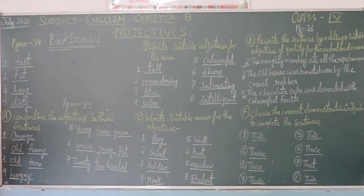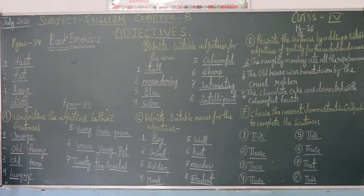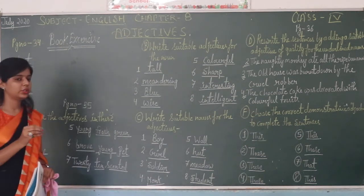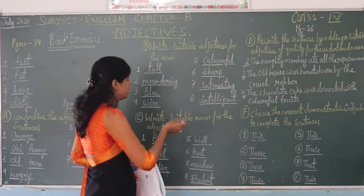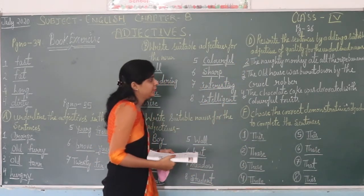To summarize: page number thirty-four, then page number thirty-five with questions A, B, C, and E; next page number thirty-six with question D and F. You have to complete the work on your own.